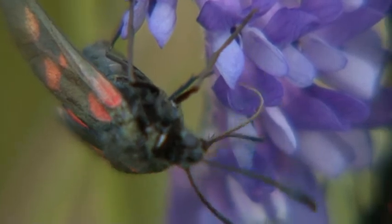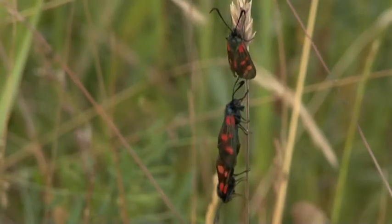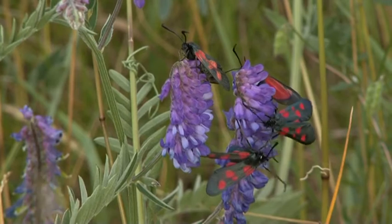In about 10 days time, moths and flowers will all have disappeared and this spectacle will not be seen again until June next year.